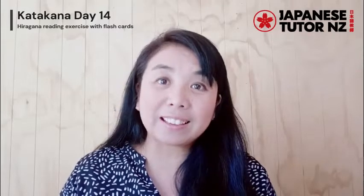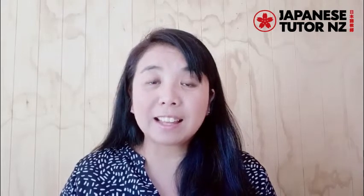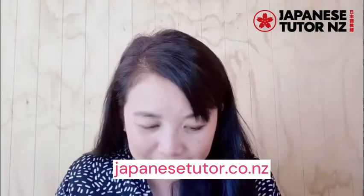Okay, that is all for today. When you want to learn more, please contact us through the website: japanestutor.co.nz. ありがとうございました。